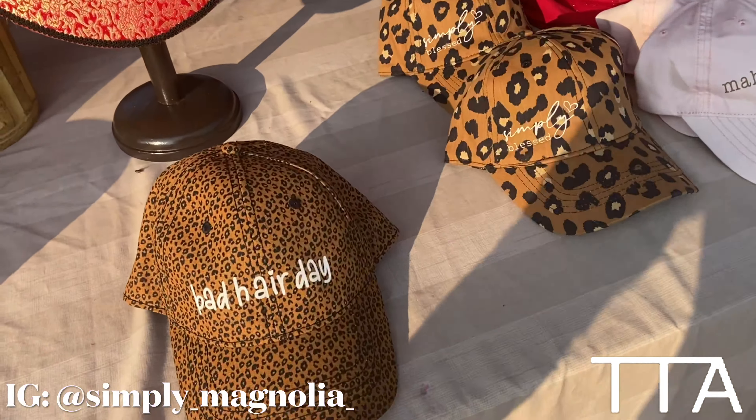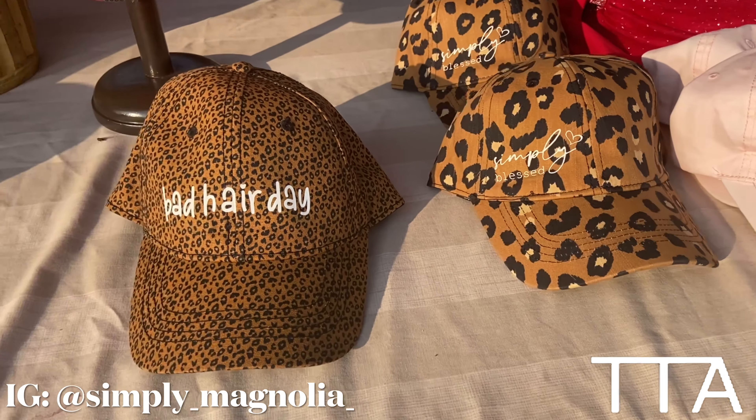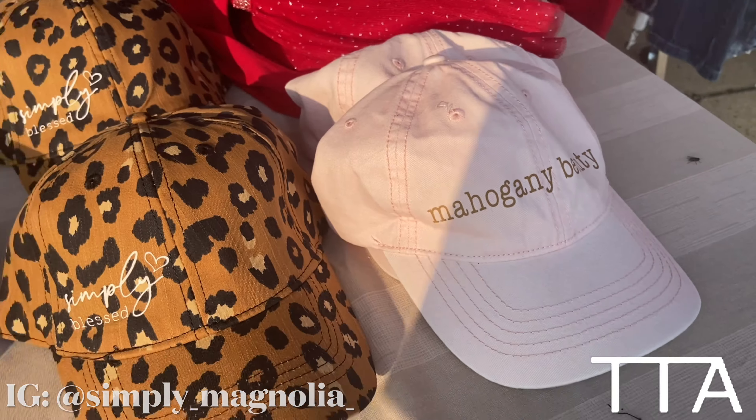My cousin Maisha has some Simply Magnolia hats out here. I'll put her website and her Etsy in the description so you can purchase these beautiful hats.